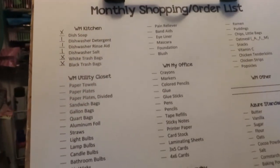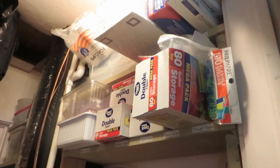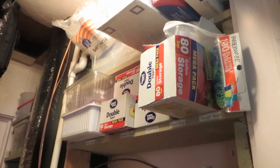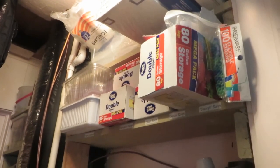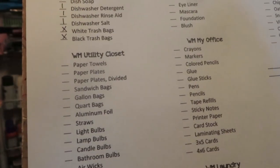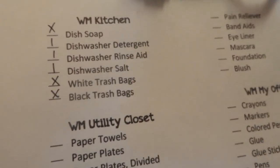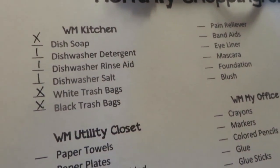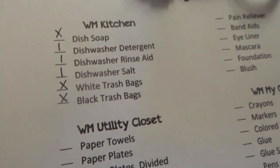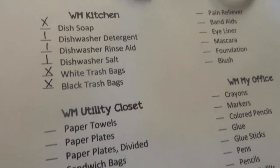I look in the closet and estimate — I want about five to six weeks' worth of something on hand. I check to see if I think I have that: if I do, I put an X; if I don't, I write down about how many I need. For example, I need more dishwasher detergent, rinse aid, and dishwasher salt this month, but I do not need trash bags or dish soap to get me through another five to six weeks.